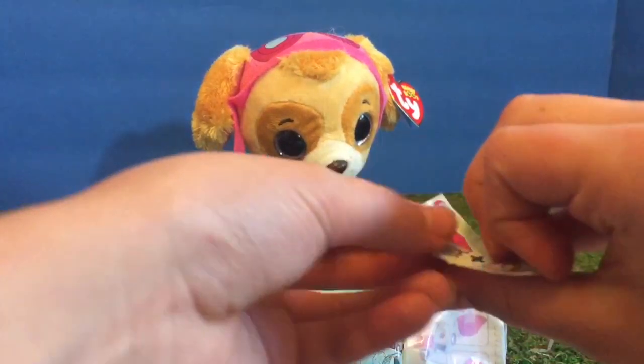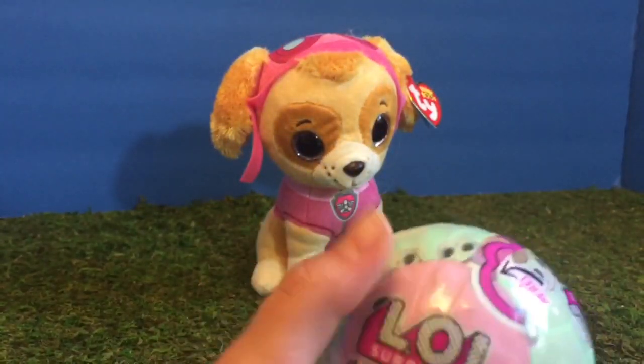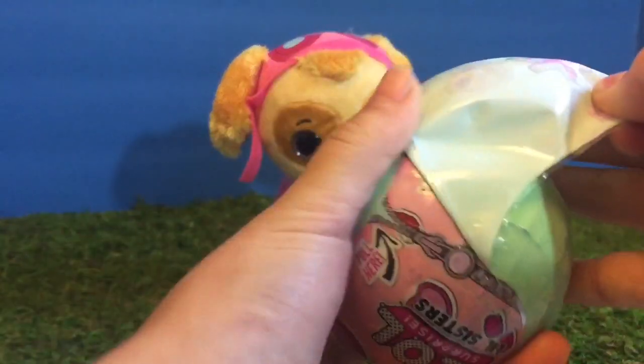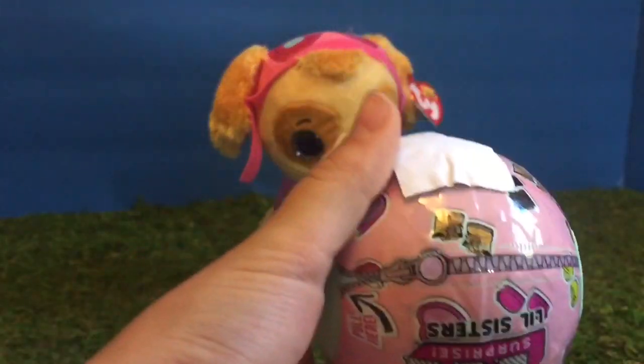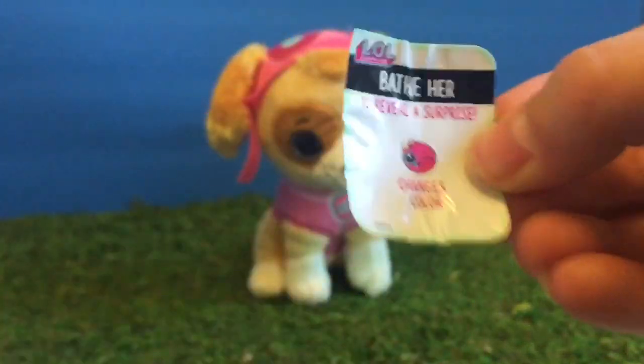We open the first layer and the clue is story time. Now we unwrap layer number two, and we found the sticker that says changes color.